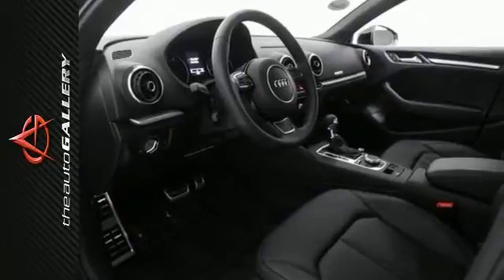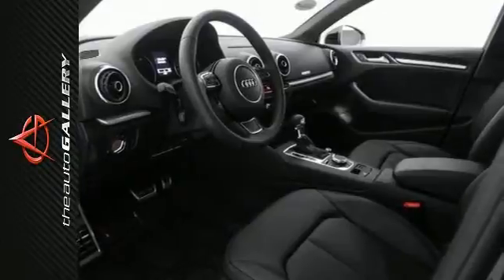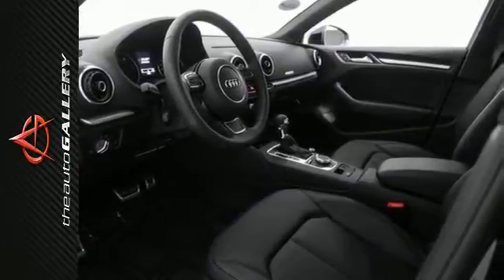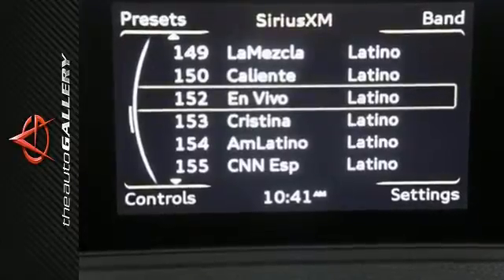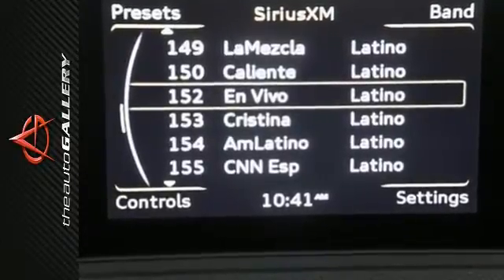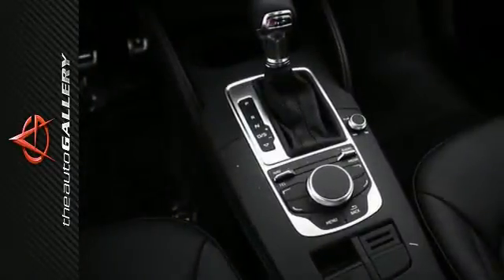With clean and chiseled lines, this A3 has exterior styling that's less flash and more substance. Its available class-exclusive full LED headlights shine much brighter than halogen and xenon headlights, making it clear how the A3 has design that outshines the competition.